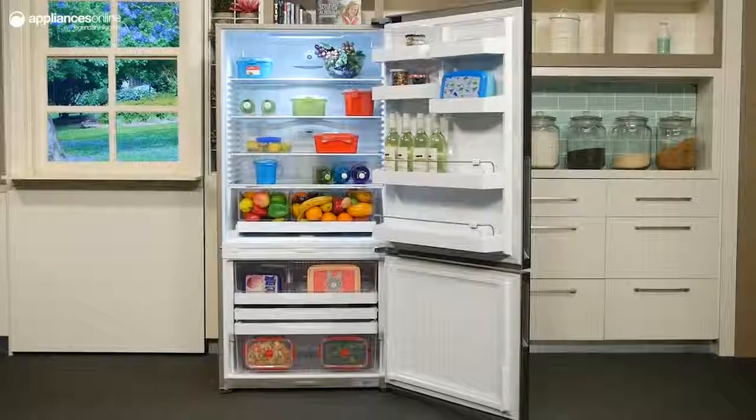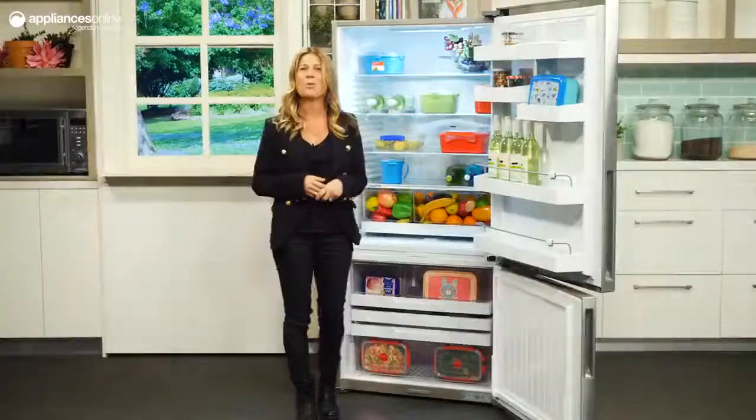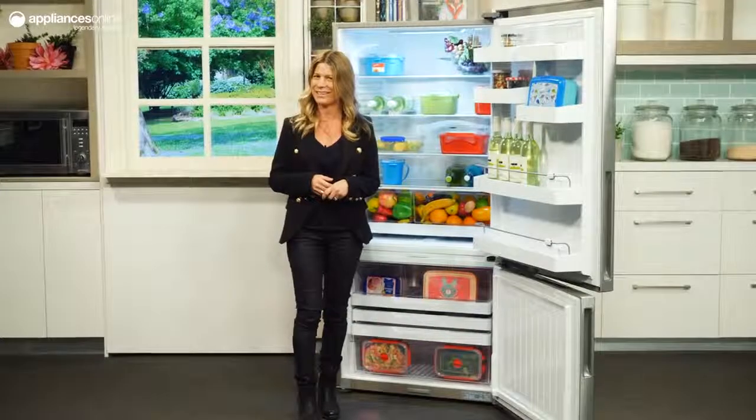This bottom mount from Fisher & Paykel is an all-round good pick for those that enjoy plenty of convenient features and a medium-sized capacity. We hope you found this video helpful and thanks so much for watching.